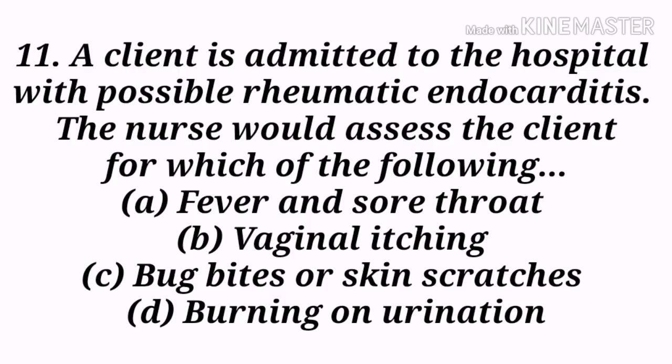Next question: A client is admitted to the hospital with possible rheumatic endocarditis. The nurse would assess the client for which of the following? A) Fever and sore throat, B) Vaginal itching, C) Bug bites or skin scratches, D) Burning on urination. Option A, fever and sore throat, is the correct answer.